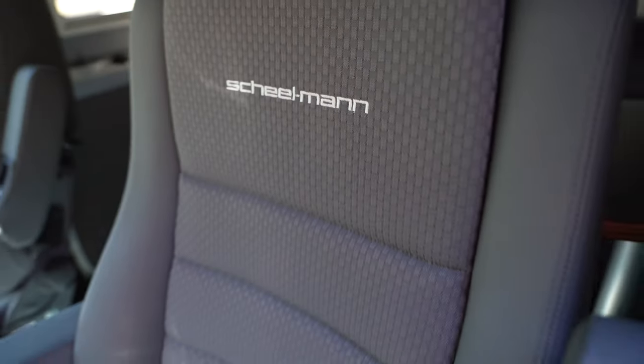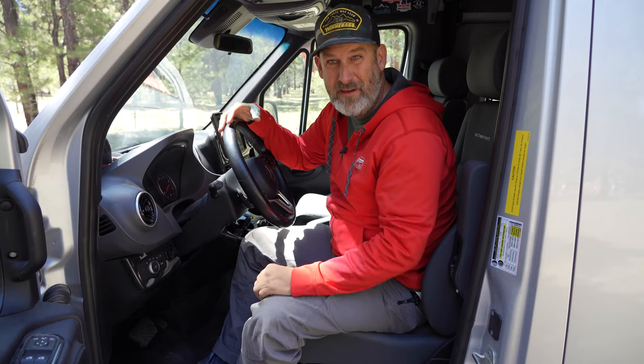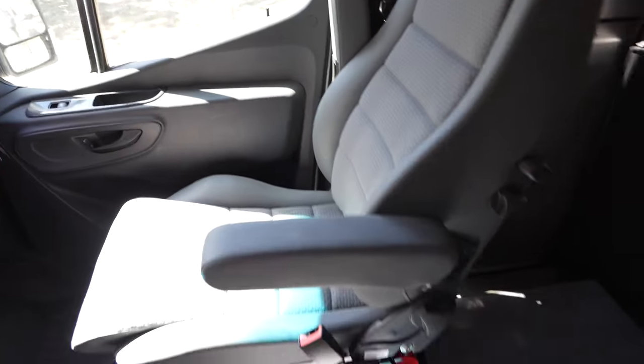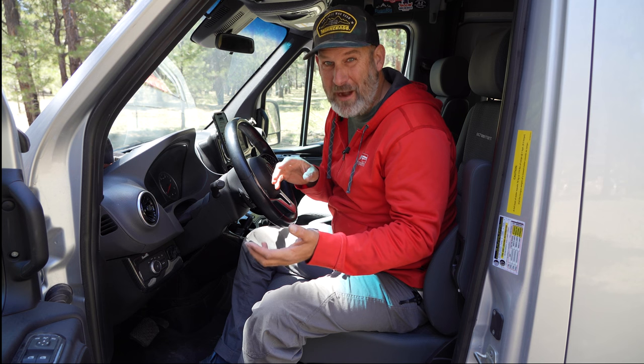What am I talking about? I'm talking about Sheelman seats. What's my favorite thing about the Sheelman seats? Is it the orthopedic comfort they give, the adjustability, the lumbar support, the custom fit as far as the length on the seat itself? Is it the way they cradle your body as you sit in them? All those things are great — they're all super awesome.